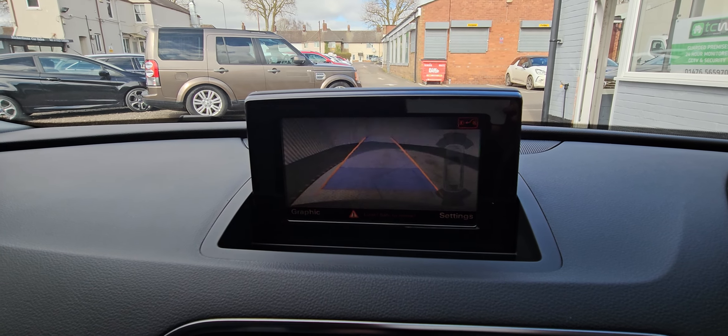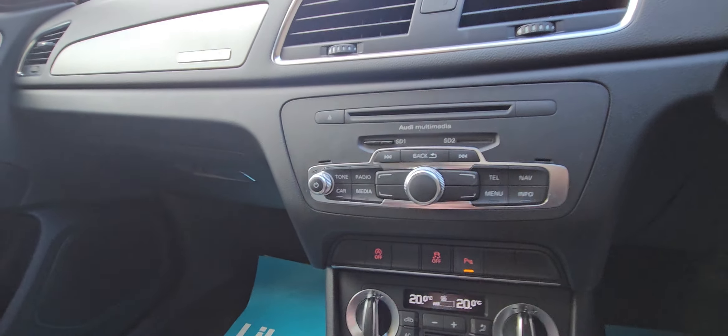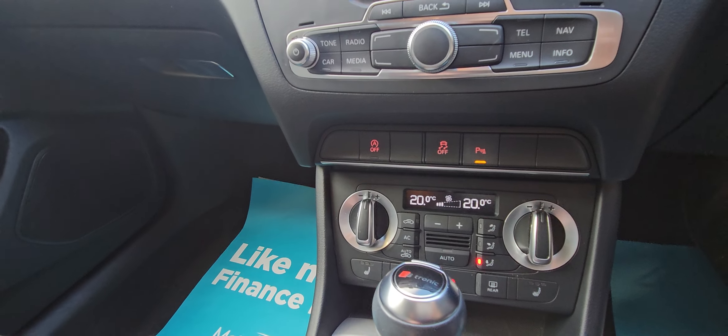Nice and clear on the sat nav screen there. I'll just pop it in reverse as well — nice and clear on the reverse camera. So you've got SD card for your sat nav, also got CD player and Bluetooth as well.